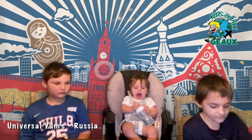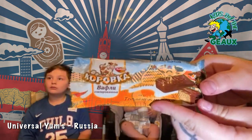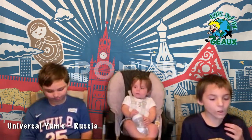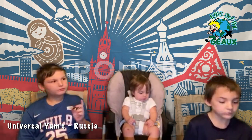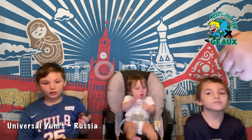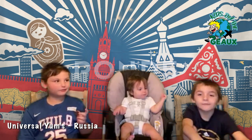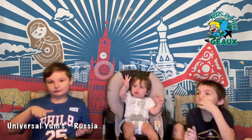Our next snack is Korovka wafer sticks. Korovka is the name of a funny little cow that makes treats for Russian kids, like this condensed milk wafer. It tastes kind of like ice cream. I thought it was going to be like a KitKat — that's way better than a KitKat. Yes it is — way better than a KitKat. Thumbs up from Nick. Vick, man, you are a harsh critic — that is some good stuff.